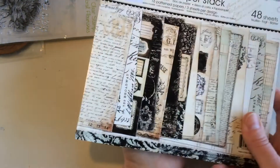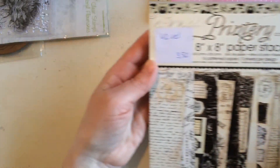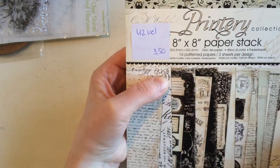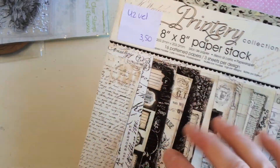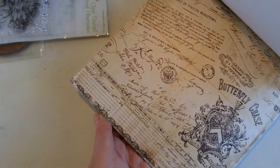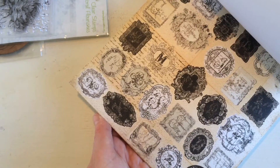Then this is a larger 8 by 8 inch block, 48 sheets — though she says there are only 42 since she used six. I paid 3.50 with 25% off. These are single-sided but I love these papers too — they're gorgeous. They'll be really nice to use in a scrapbook or journal. Very very pretty.